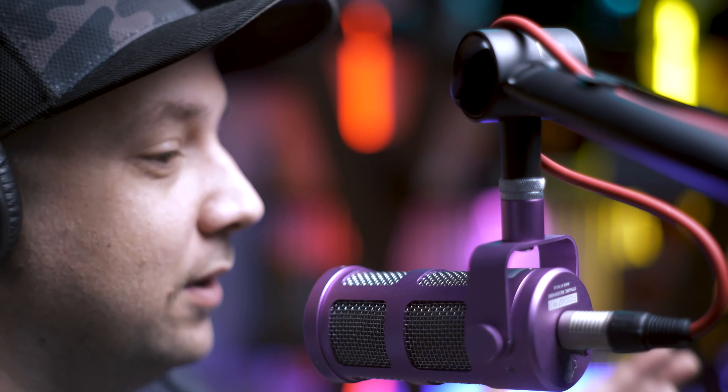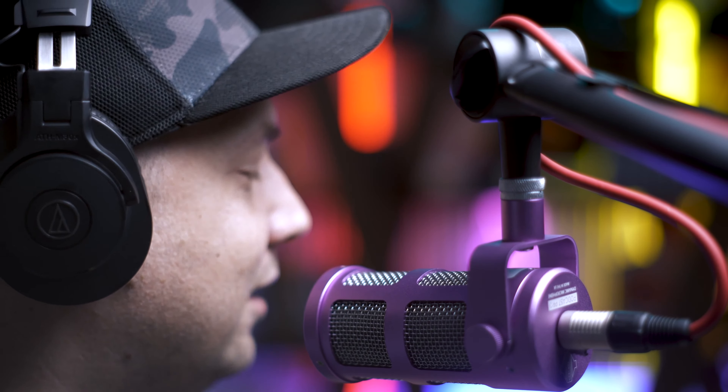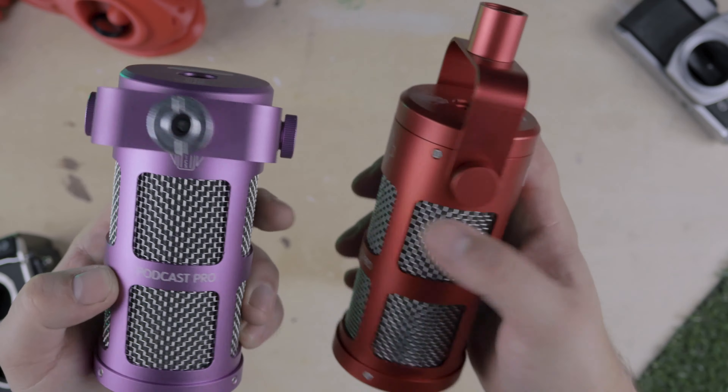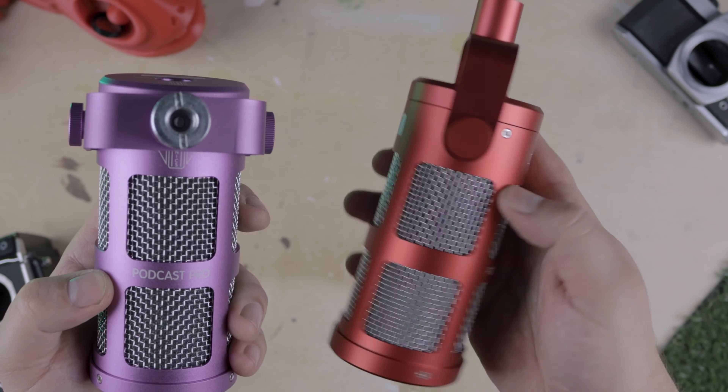Finally, and really for the giant kid in me, it just looks awesome on camera. We got sent the purple one for this review, but I also went out and purchased a red one too, because I love it so much. There's actually a whole rainbow of colourways available to you if you fancy something a little different — I just hope they'll let me keep this purple one too.